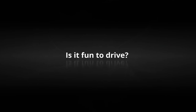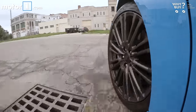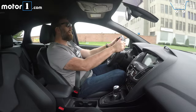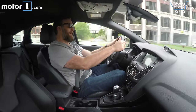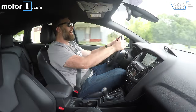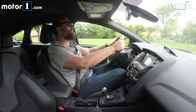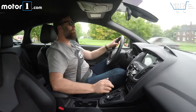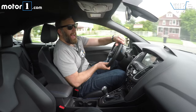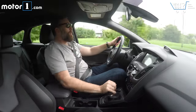The car is super fun to drive, especially when there are jumps involved. You've probably already heard that this is the Focus with 350 horsepower, 350 pound-feet of torque, all-wheel drive, and something stupid called drift mode. And I say stupid in the most loving way possible. The car is an out-and-out hooligan.